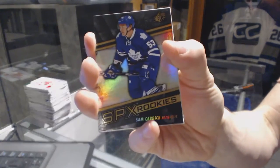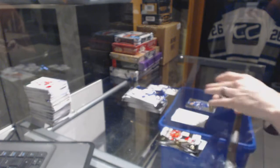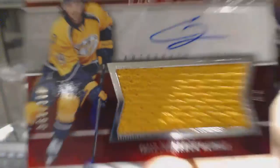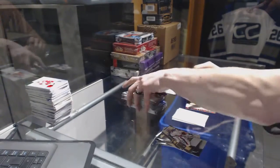Rookie for the Toronto Maple Leafs Sam Carrick. Rookie jersey autograph number to 399 for the Nashville Predators Cali Yarncrook — another rookie jersey auto out of 399 for the Predators Cali Yarncrook.